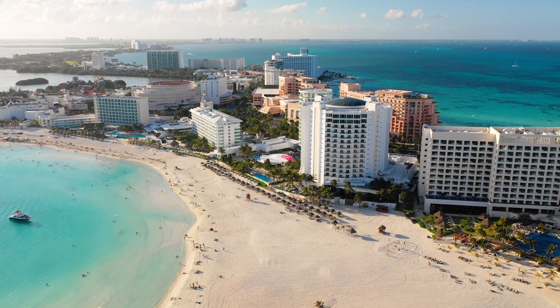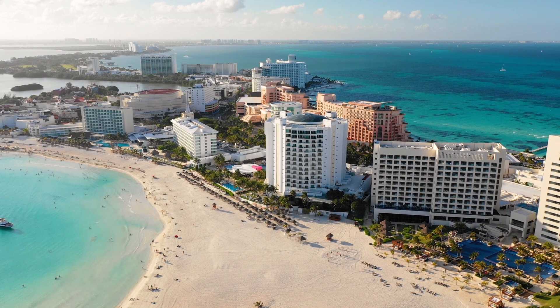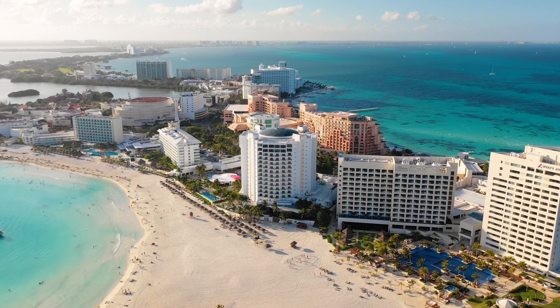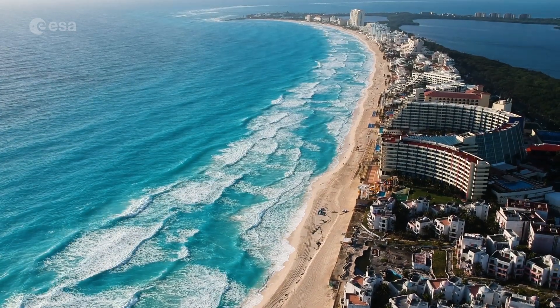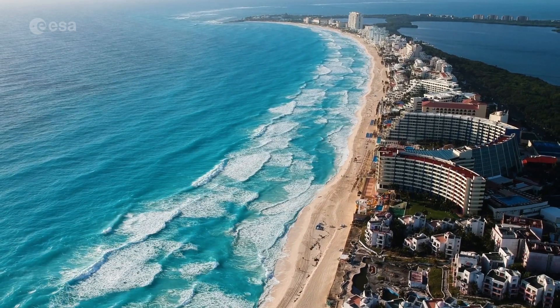With its optimal location on the Caribbean Sea, string of beaches and tropical climate, this location has become one of Mexico's top tourist destinations. Today we take a closer look at Cancun on the northeast coast of Mexico's Yucatan Peninsula. Welcome to Earth from Space.